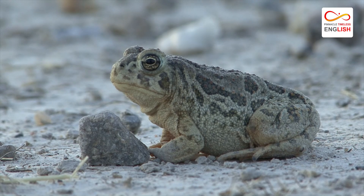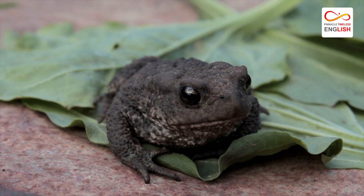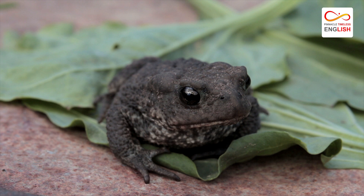Talking about lifespan, they can live more than 10 years if taken care of in captivity, and usually do not survive more than a year or two in the wild.